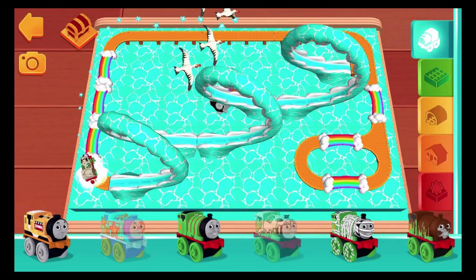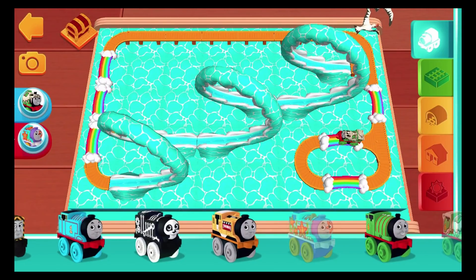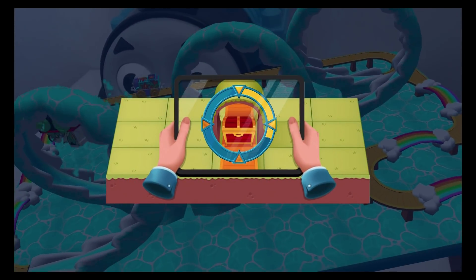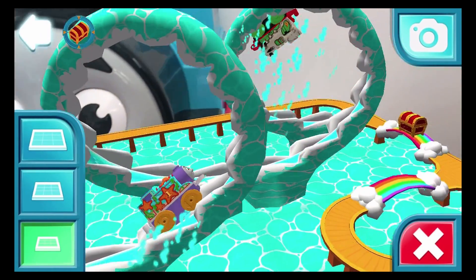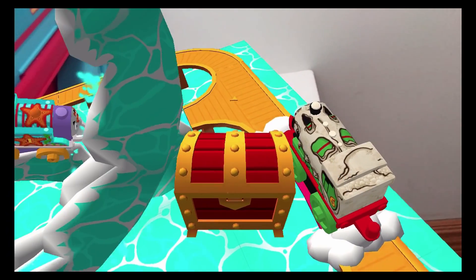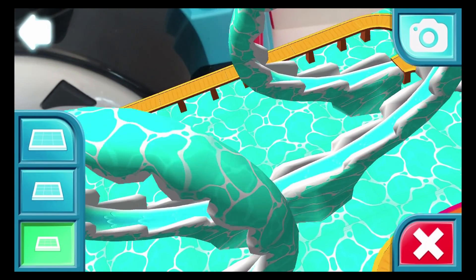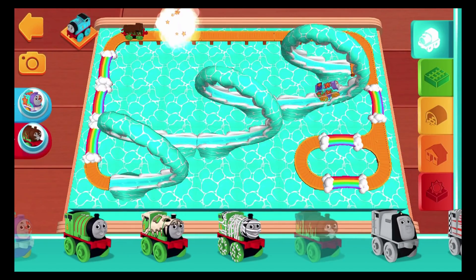There are no more engines on Dino Percy. Aquatic Thomas — let's find a special hidden treasure. There it is, there it is! Only two gears left to get your reward.